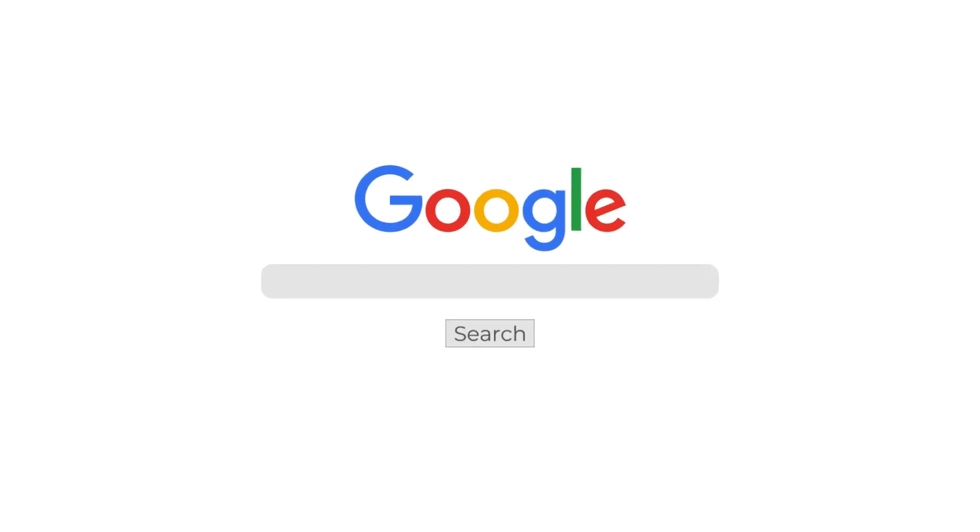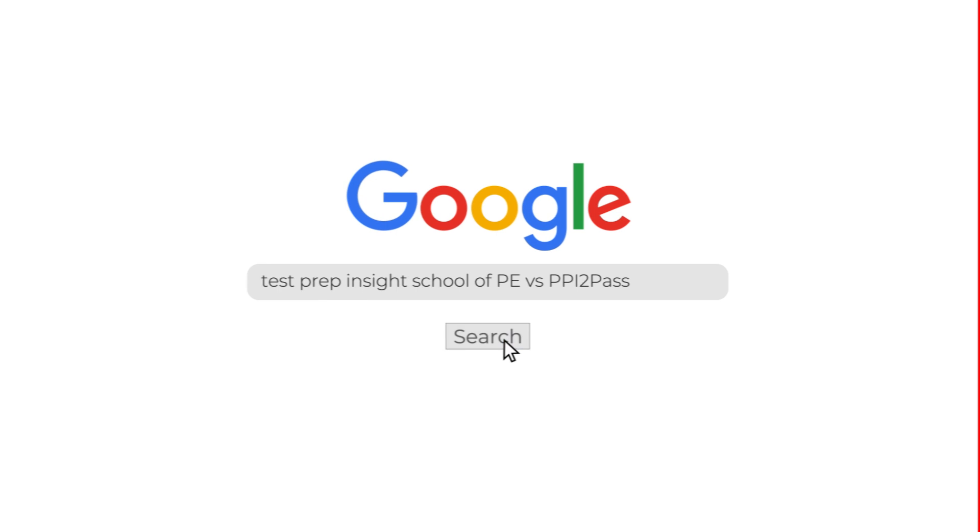I just want to mention up front that since I'm going to be limited to talking about the major highlights in this video, if you find you need some more detail at any point, we also have a full written comparison of these two companies over on our website. An easy way to check that out is just to Google 'Test Prep Insight School of PE versus PPI to Pass' — that's the fastest way to get there.